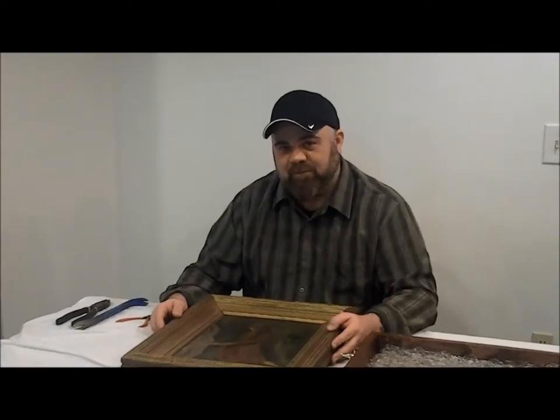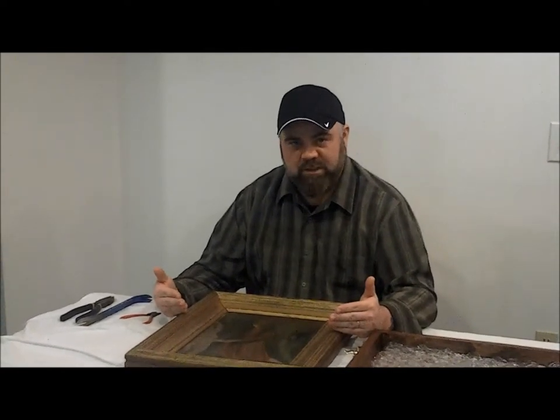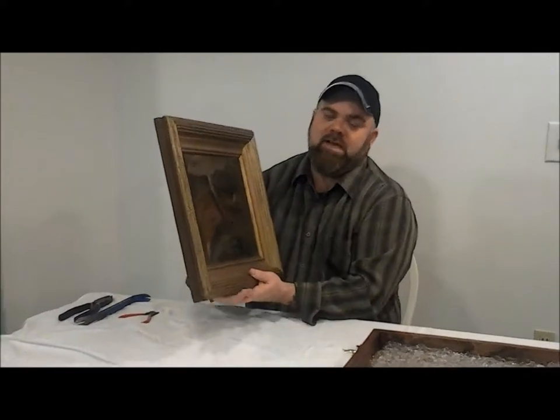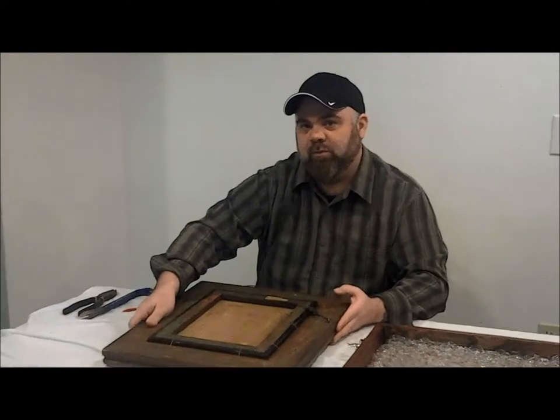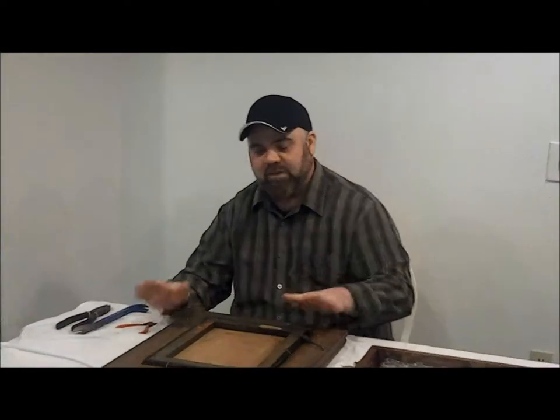My name is Tim Bevan. I'm up here in Vermont, and this is my painting 'Little Rose' by James McNeill Whistler. If you go to Facebook.com/WhistlerPainting, you can see where we're trying to take this painting and prove that it's real to the experts. We have outstanding evidence.